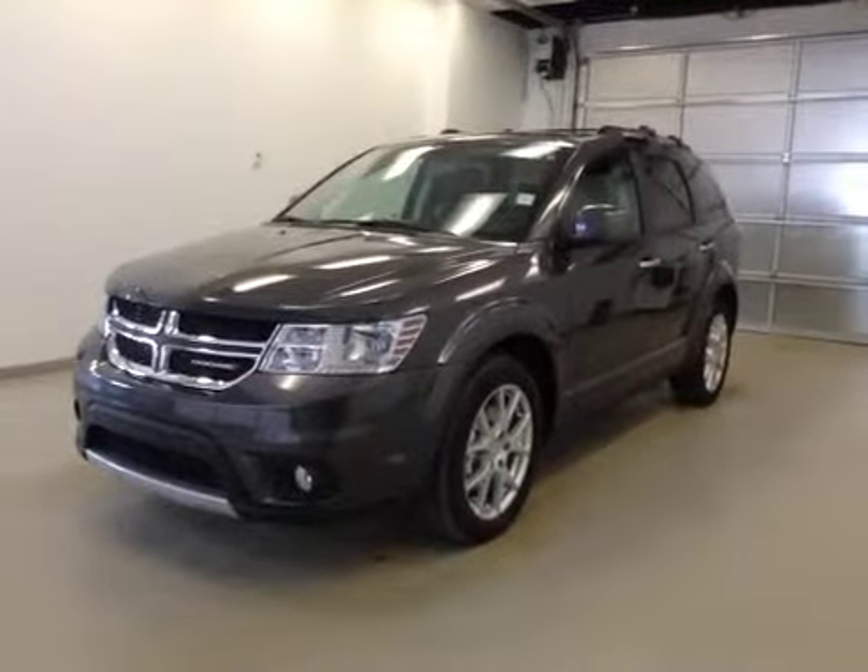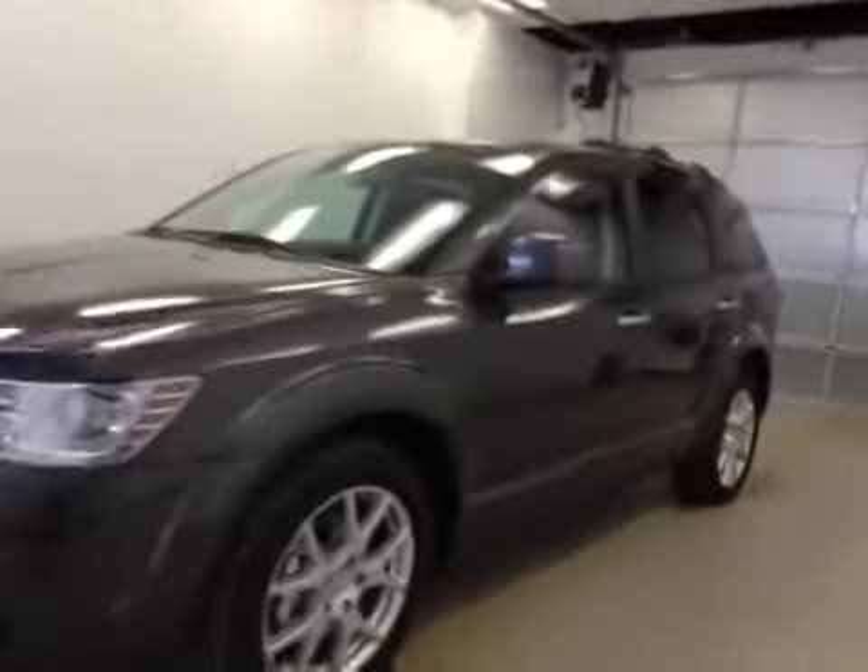This is stock number A41102, 2014 Dodge Journey RT, all-wheel drive, exterior color is granite.